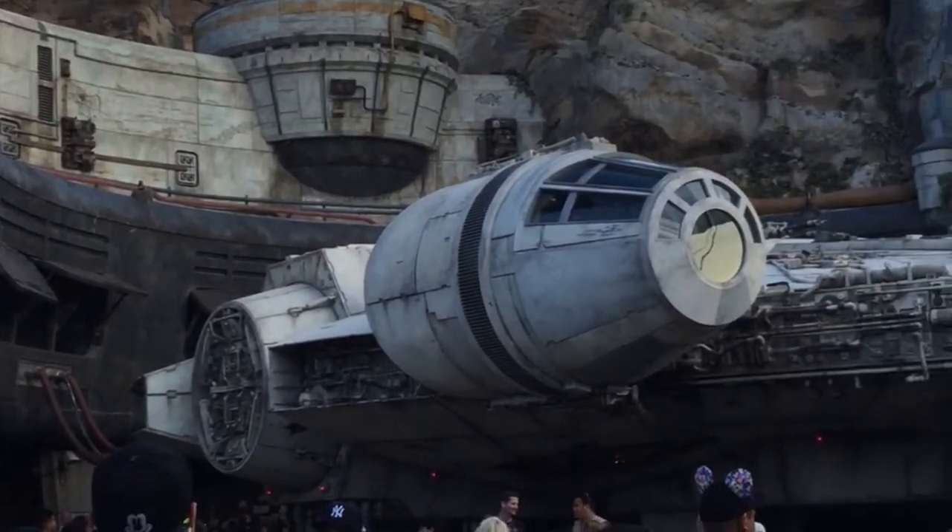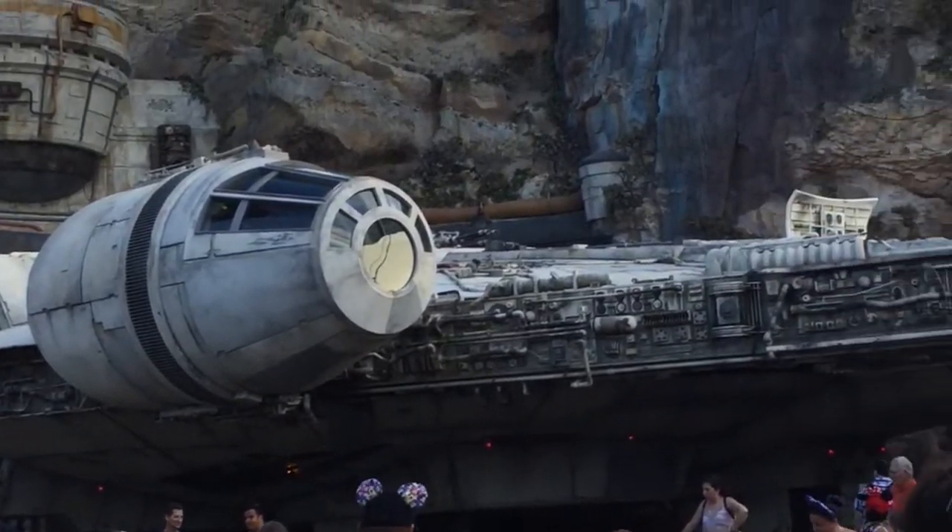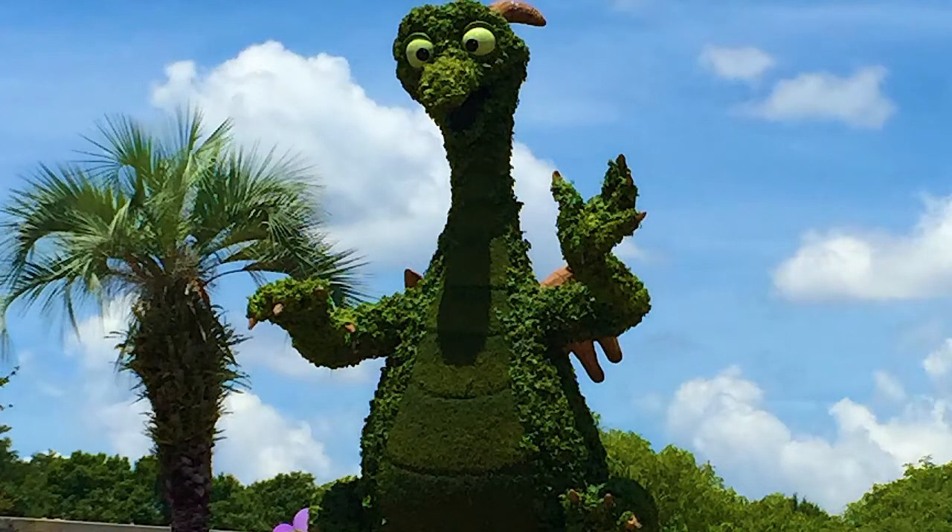So there you have it — eight Hidden Mickeys you can be on the lookout for the next time you are at Disney World. Let me know in the comments if you have seen any of these Mickeys, and there are plenty more we could talk about, so be on the lookout for a part two. Make sure you are subscribed to the channel and turn on that bell so you will be notified when I upload a video. I upload a news video every Saturday talking about everything that happens at the parks, plus several videos throughout the week like this one as well. This has been Ryan, I hope you have a good day, and I will see you guys later.